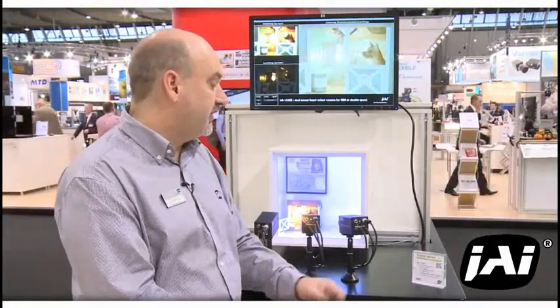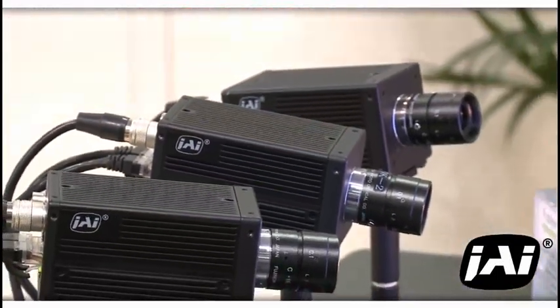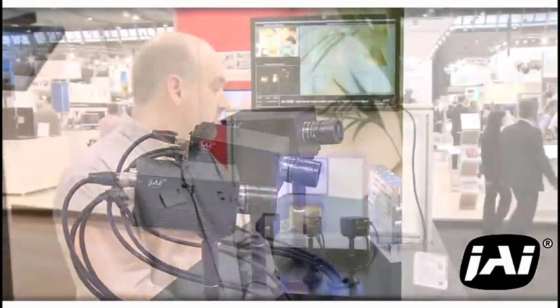The next product we'd like to introduce to you is from our Fusion Series — the new AD132 GigE. This is a unique product to JAI, where we have two 1.3 megapixel imagers on a prism to generate two streams of video to be combined for high dynamic range color imaging. It features two 1.3 megapixel Sony imagers at 30 frames per second.